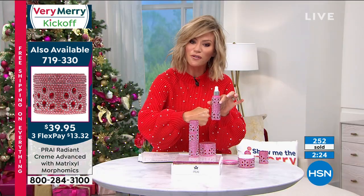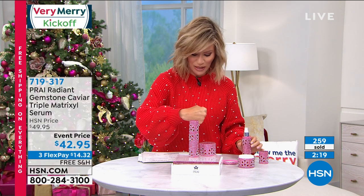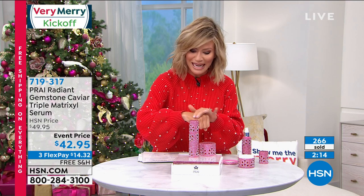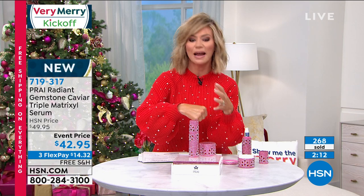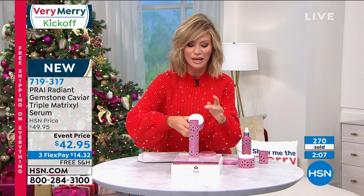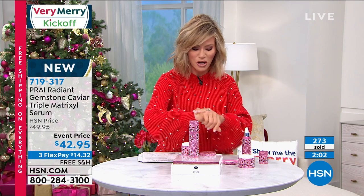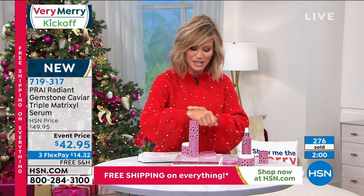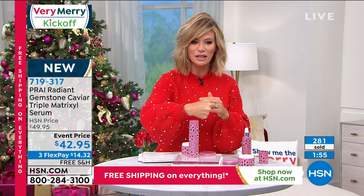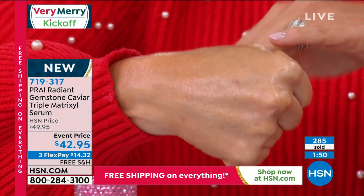This is 3.4 ounces — we sell one ounce for $45.95 in a regular jar, so today we're giving you 3.4 ounces, a mega size. You get that instant gratification of line plumping, then you put the cream over top — this is what we call the skin filler, a different formulation. It's light, not oily, not greasy. Look at the glow, how instantly full and soft and luminous the skin looks.